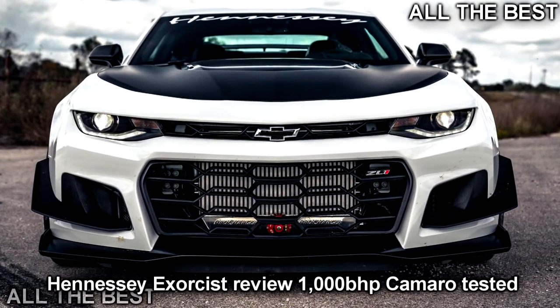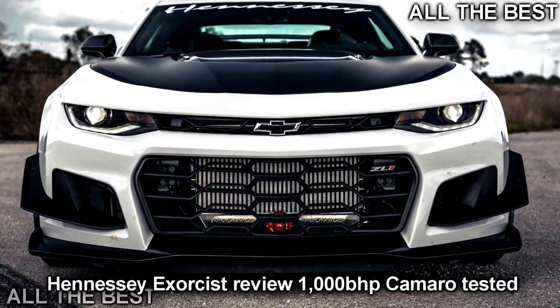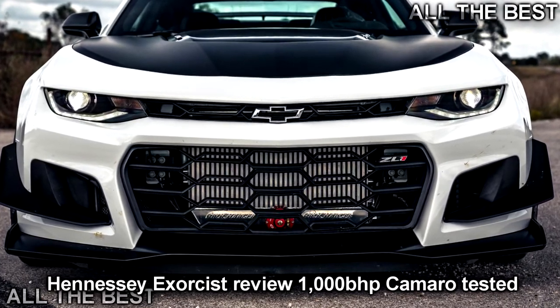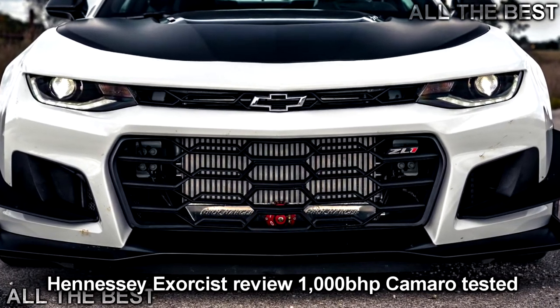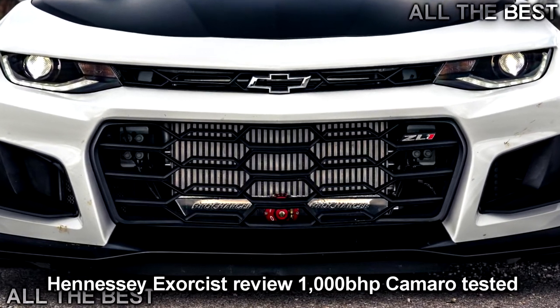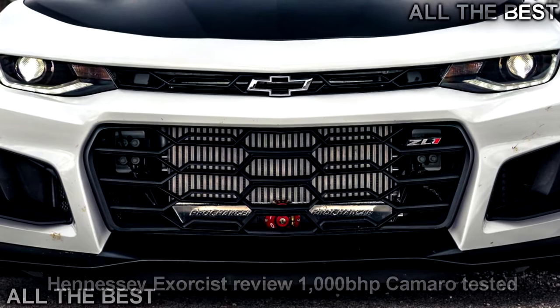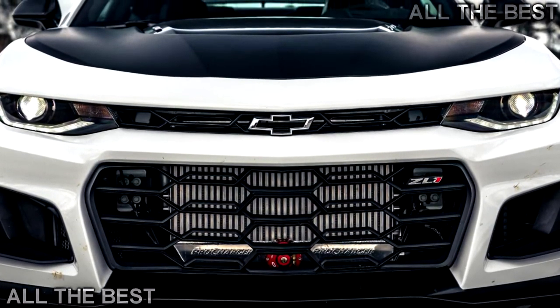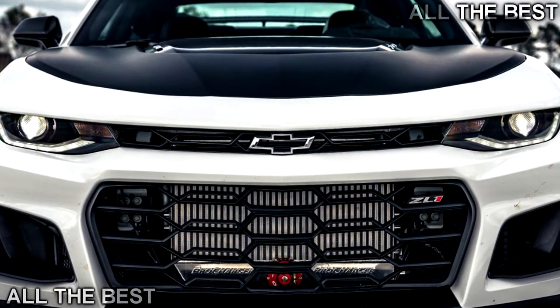Holy moly. That looks angry. Meet The Exorcist — John Hennessy's take on the Camaro ZL1, and his answer to Dodge's unhinged 840 BHP wheelie-popping Demon. Exorcist vs. Demon — very clever.